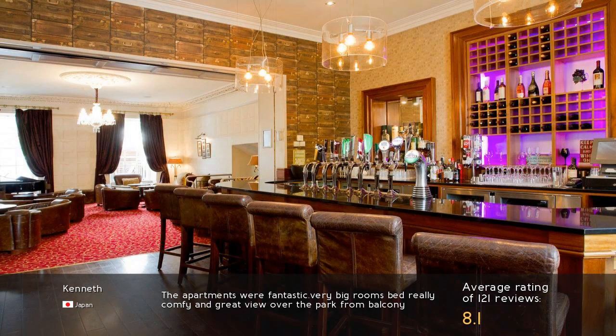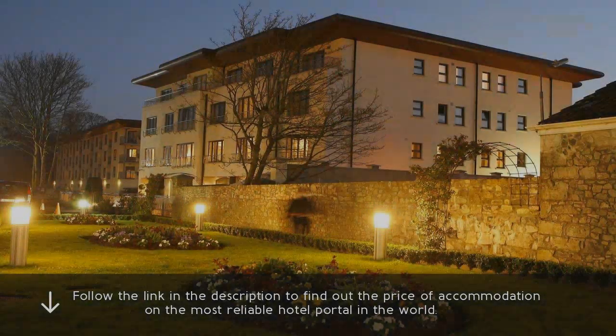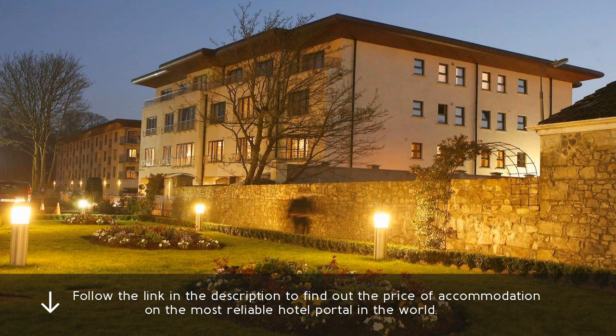The apartments were fantastic. Very big rooms, bed really comfy, and great view over the park from the balcony. Follow the link in the description to find out the price of accommodation on the most reliable hotel portal in the world.